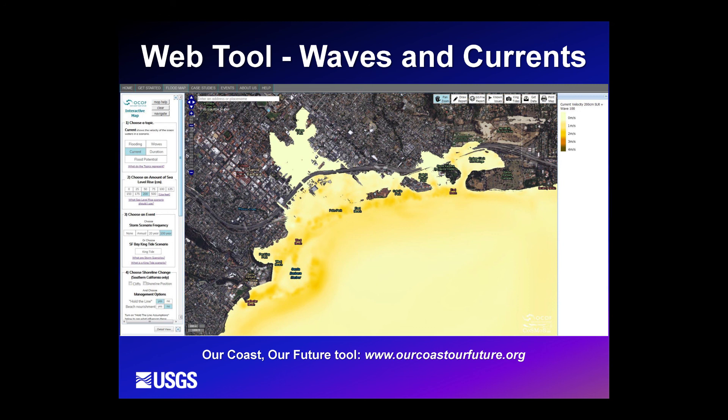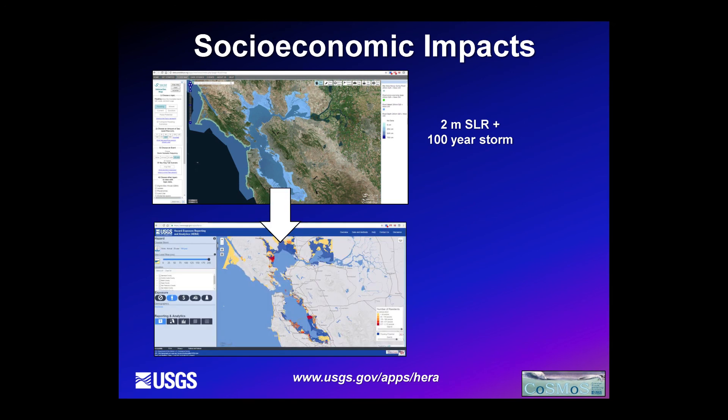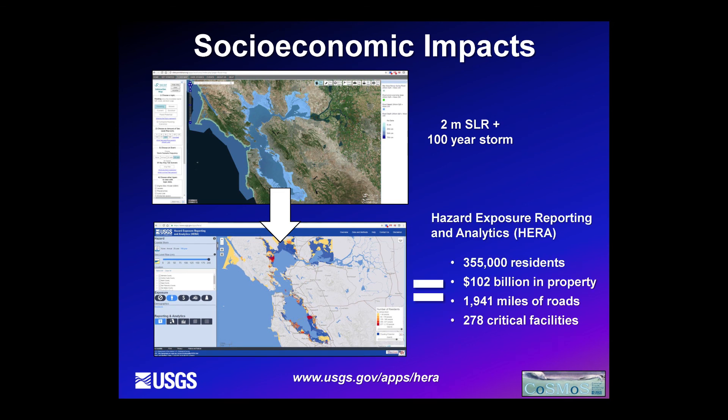A complementary tool translates these flood maps into something more relevant for policy people. Known as the Hazard Exposure Reporting and Analytics tool, or HERA, it converts flood maps into counts of how many residents, how many billions in property, roads, and facilities are at risk. For example, a San Francisco scenario shows approximately 350,000 residents and $102 billion in infrastructure at risk — the kind of numbers that may raise eyebrows with a congressperson more than a simple flood map.